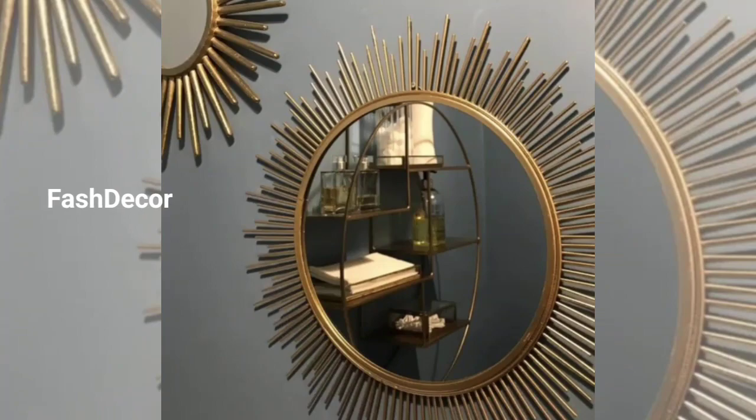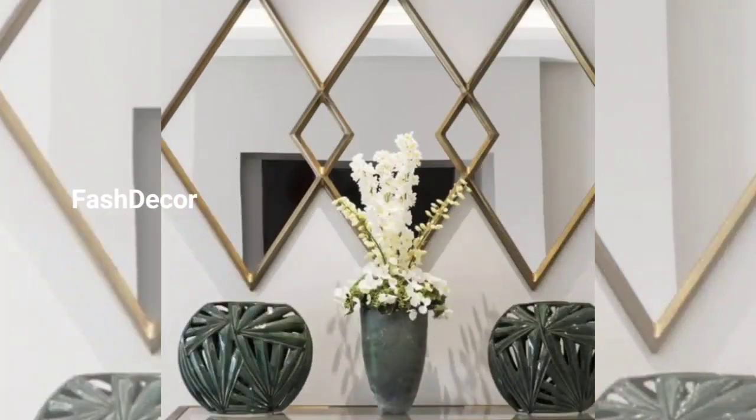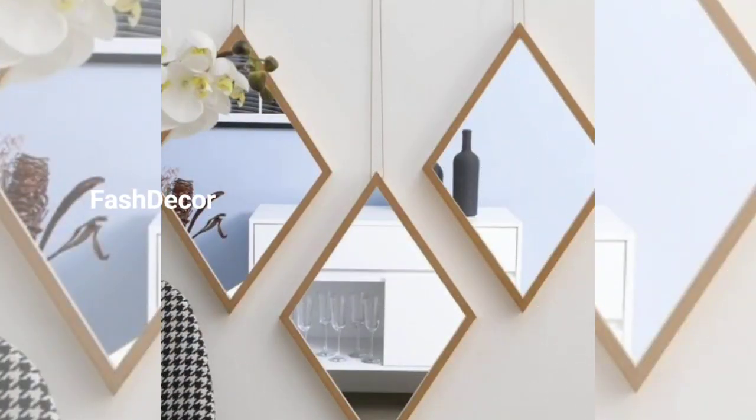Starting with the entryway: hanging a series of small mirrors in different shapes and sizes along the wall creates a stunning focal point and adds a sense of depth to your area.